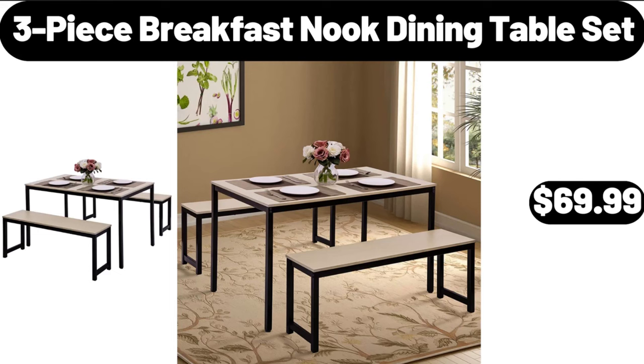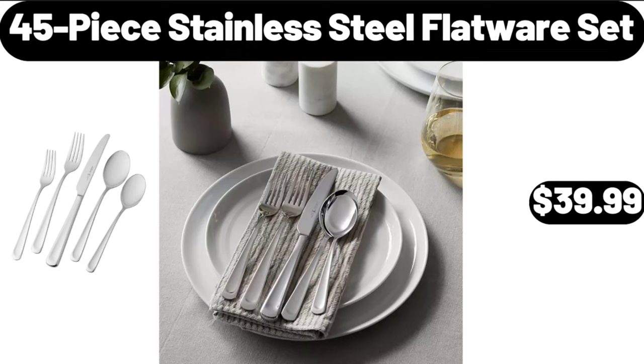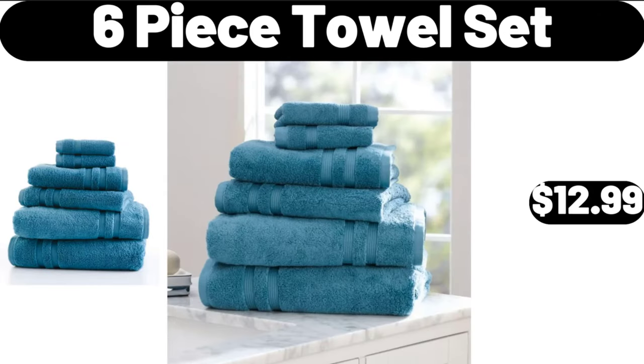3-Piece Breakfast Nook Dining Table Set, $69.99. Friends, what do you think about the prices of the products — are they too high? Please share your thoughts in the comments. 9-Piece Full Bed in a Bag College Dorm Comforter Sets, $26.99. 45-Piece Stainless Steel Flatware Set, $39.99.